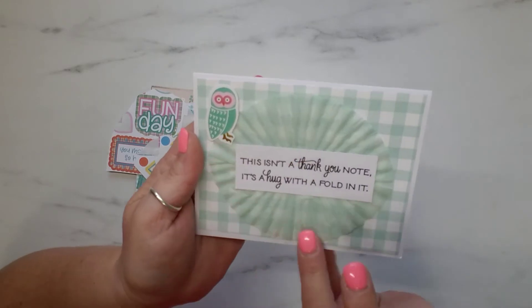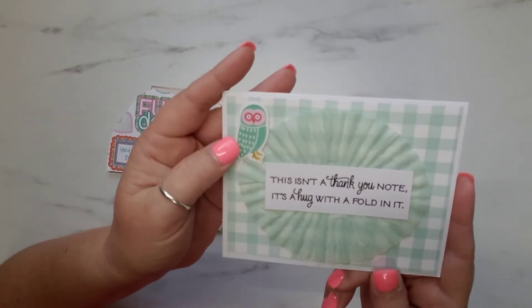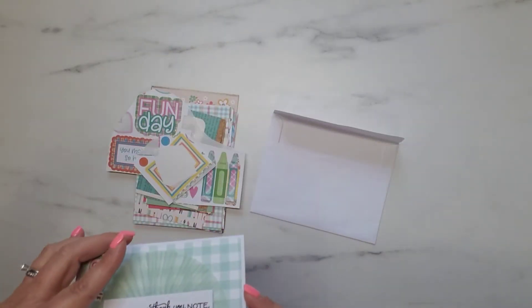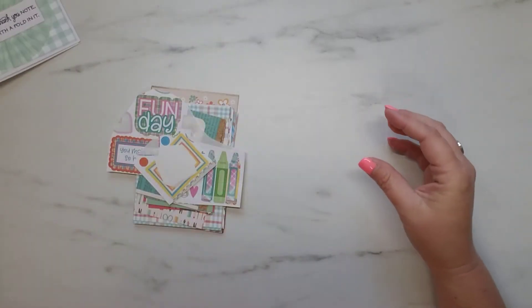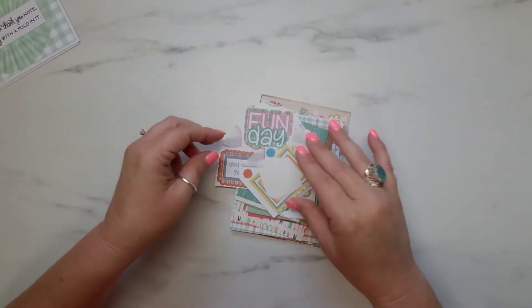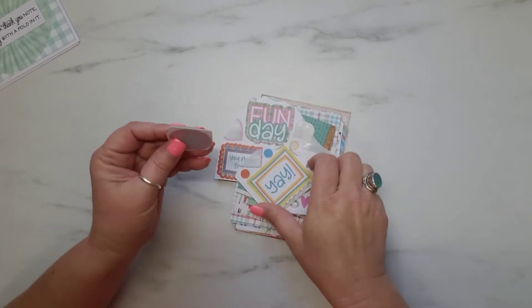She's added what looks like a cupcake liner rosette and this super cute little owl, and then she left me the sweetest little note on the inside. Thank you so much, Annie! I'll just flip through real quick and show you guys what all I received.